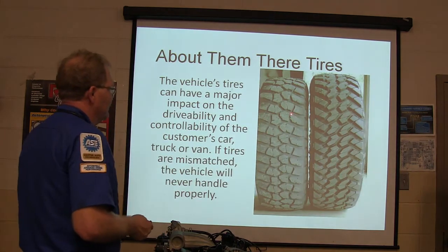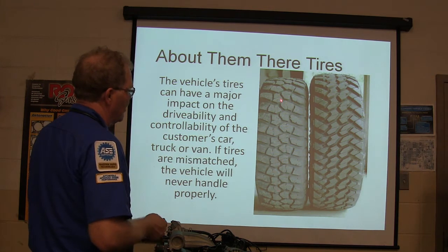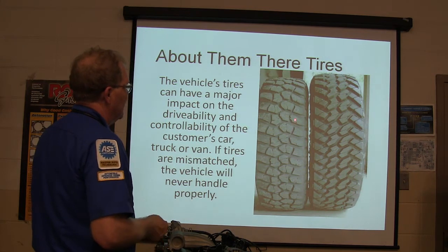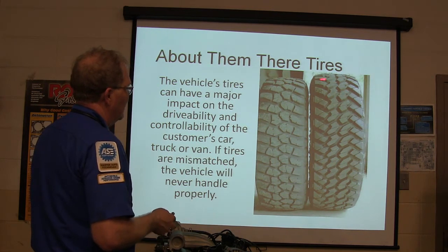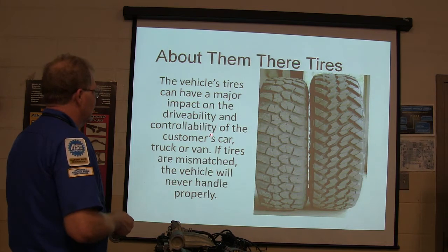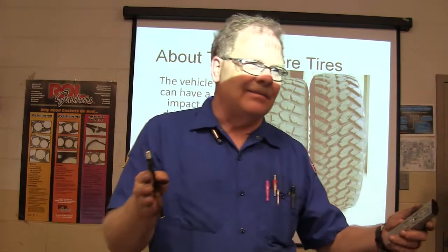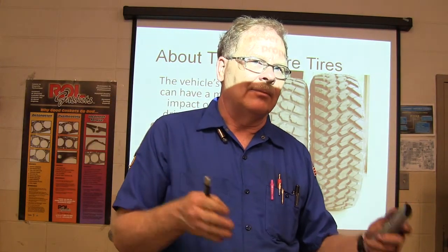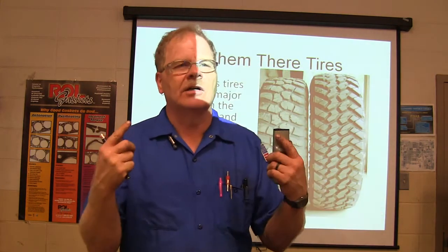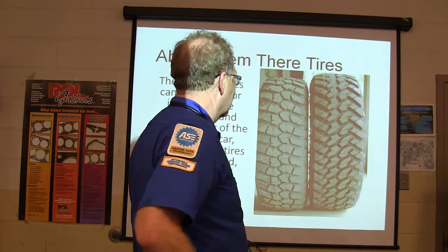The vehicle's tires have a major impact. Notice these two tires — this one is taller than that one. Even though they're the same size tire, one has more wear. So somebody put a new tire on there and now they've got one partially worn and one in much better shape. The drivability and controllability can be affected. If it's side-to-side, that's the key issue. Always put the best tires on the rear if you're just getting two new tires — because if you don't, you'll spin out and crash.